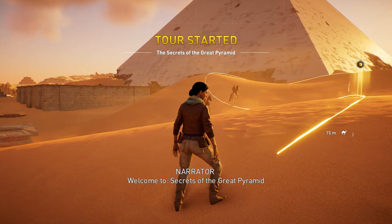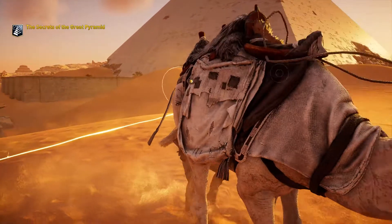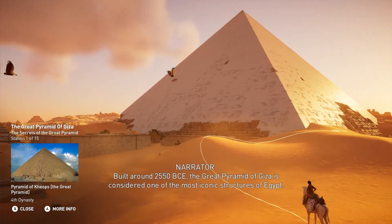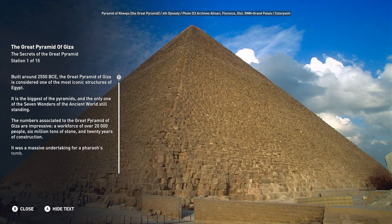Welcome to Secrets of the Great Pyramid. Built around 2550 BCE, the Great Pyramid of Giza is considered one of the most iconic structures of Egypt. It is the biggest of the pyramids and the only one of the seven wonders of the ancient world still standing.